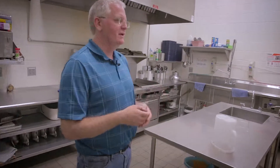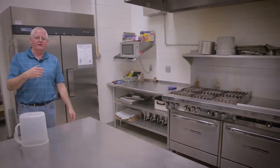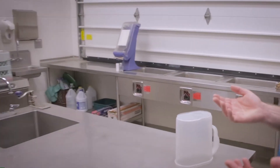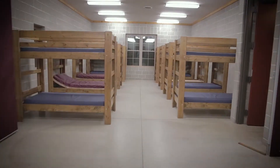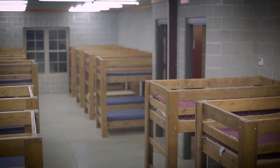We have a full commercial kitchen — there's a freezer, refrigerator, ovens, stove top, and microwave, so really all the equipment to prepare any kind of meal. Then you come into the bunkhouse: 32 beds upstairs, 32 beds downstairs, and then we have 16 beds for adults on the upper level and 16 beds for adults on the lower level.